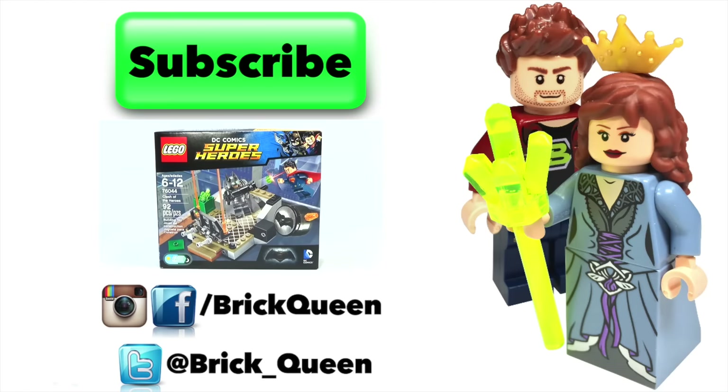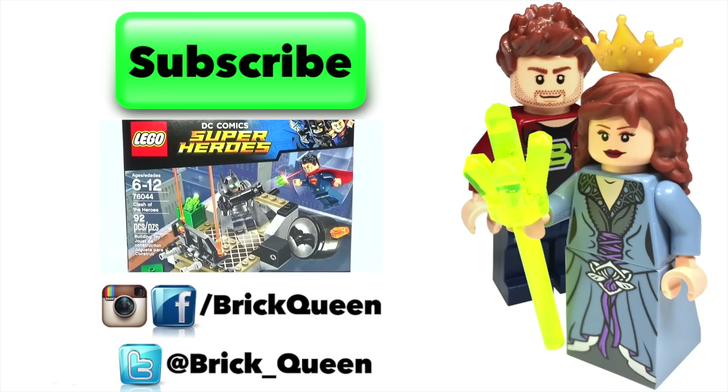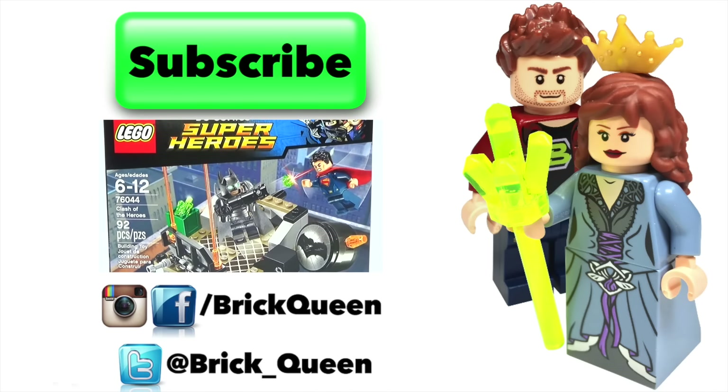But anyway, those are my thoughts on all of these new sets. Let me know your thoughts in the comments below, and I will see you guys later.